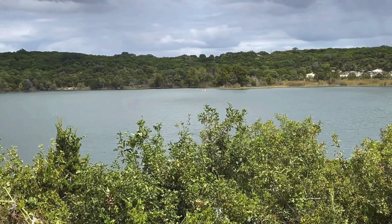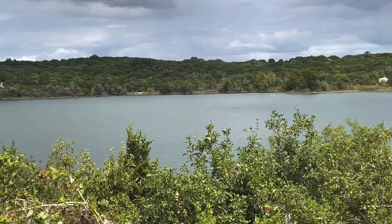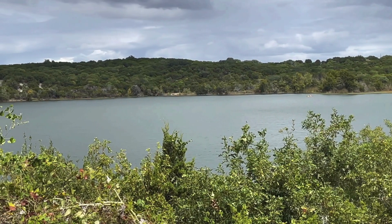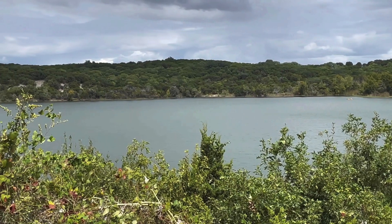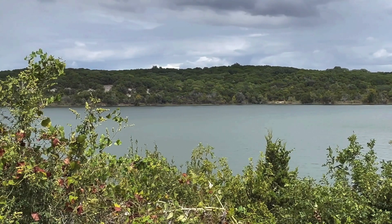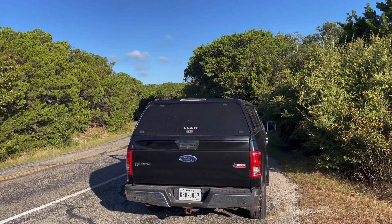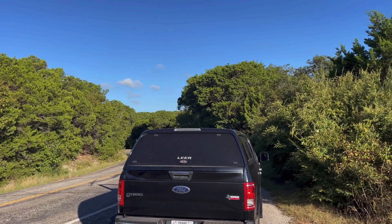Real close to Cleburne, Texas, in case you need to get some supplies. There was actually a restaurant right outside the park entrance — I believe it was called the Country Kitchen. I just drove by and the sign said burgers, fries, tacos — good old home country cooking.